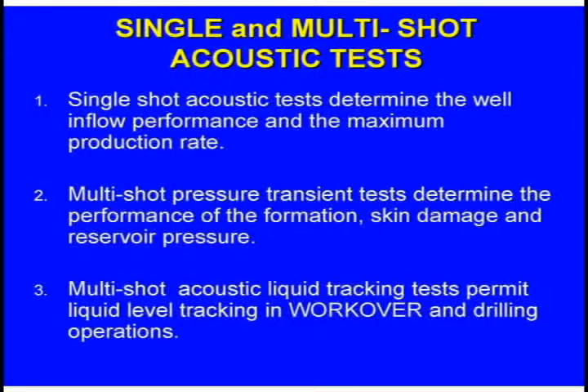What we've talked about are single shots. You go up to a well, you don't change anything about the well, and you just shoot it. You say, okay, I'm 96% efficient, I'm going to the next well. You can also do multi-shot tests where you shut the well in and watch the fluid build up and the pressures build up and perform a pressure transient test. It'll tell you characteristics about the reservoir and whether you have damage around the wellbore.